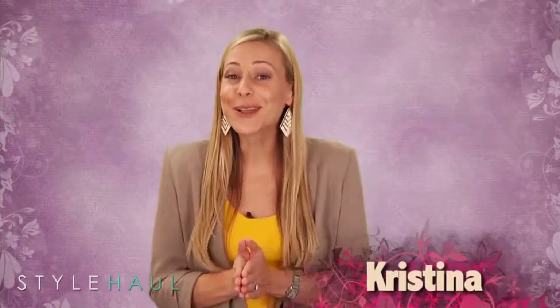Hey everyone, Christina here with not just another episode of The Hall — we turn 50 today! To celebrate, I wanted to do something a little different. Because many of you inspire me to try new things with my makeup, over the weekend I did a little shopping so I could try out some of the looks from the videos I picked for this week.